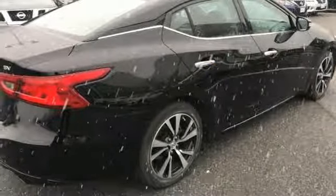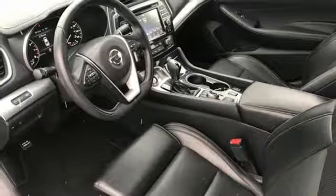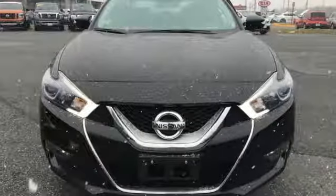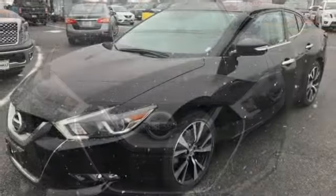Dual zone climate control, continuously variable automatic transmission, aluminum wheels, gas pressurized shocks, and integrated navigation system with voice activation.